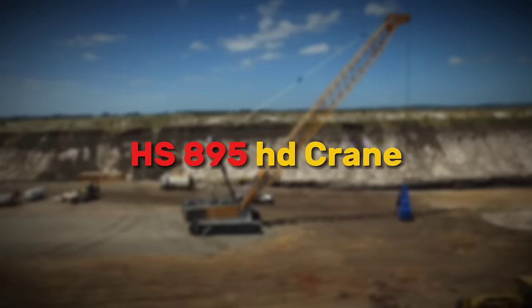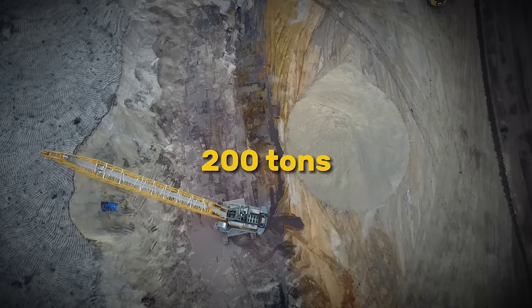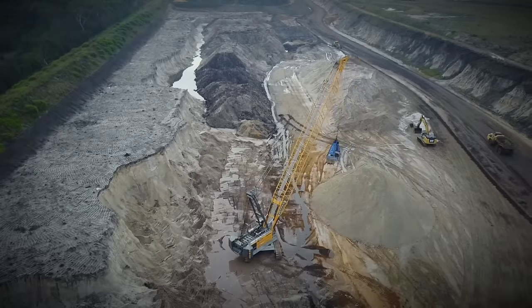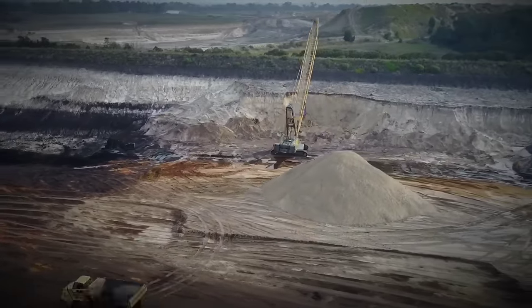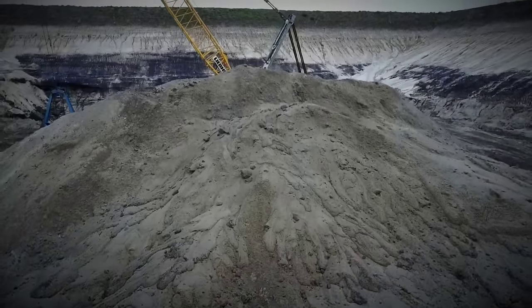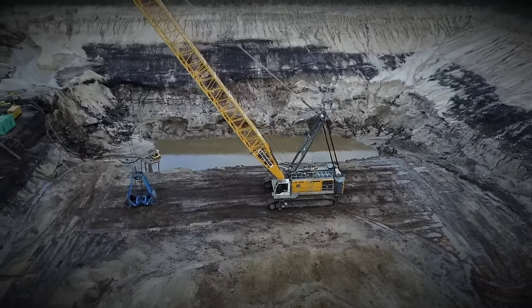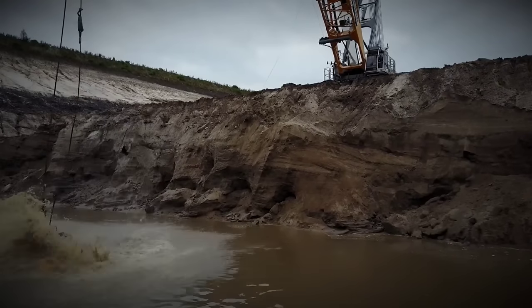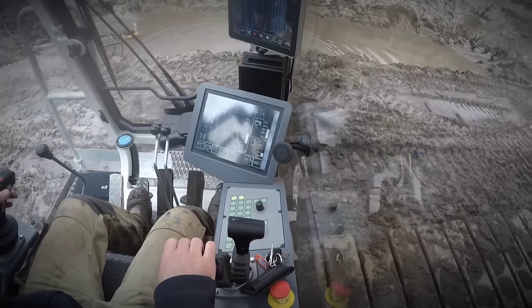Now let's talk about the HS895HD crane, a versatile and efficient solution for various applications in the mining industry. With a max carrying capacity of 200 tons and innovative features like deep compaction and dragline operation, this crane offers incredible performance and reliability. Its modular concept and high service availability make it a valuable asset for any mining operation. The crane features intelligent crane control systems that enhance operational efficiency and safety. Advanced automation and monitoring technologies ensure precise load handling and movement, minimizing downtime and maximizing productivity. Integrated safety features and sensors provide real-time data and alerts, allowing operators to make informed decisions and prevent potential accidents or hazards.